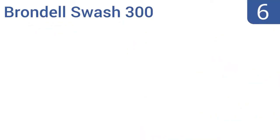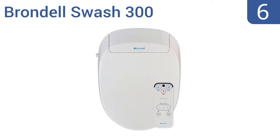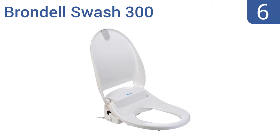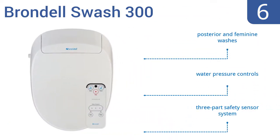Moving up our list to number 6: the Brondel Swash 300 features an automatic power-saving mode your electric bill will appreciate and dual retractable self-cleaning nozzles your posterior will love. The ergonomic, gently-closing seat has an antibacterial function and can support weight atop itself. It boasts both posterior and feminine washes, water pressure controls and a three-part safety sensor system.